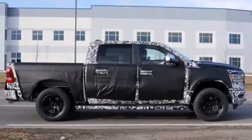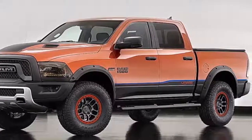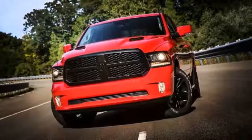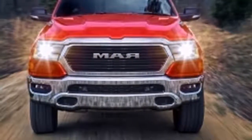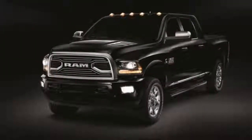The 5.7-liter HEMI V8, 3.6-liter V6, and 8-speed automatic will return. Will there be an EcoDiesel? With all the trouble currently swirling around that engine, we'll just have to wait and see. Will there be a 707-horsepower HellRum? We can only hope — and we also ask for credit for that name.